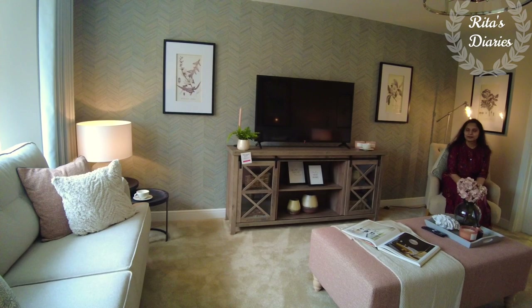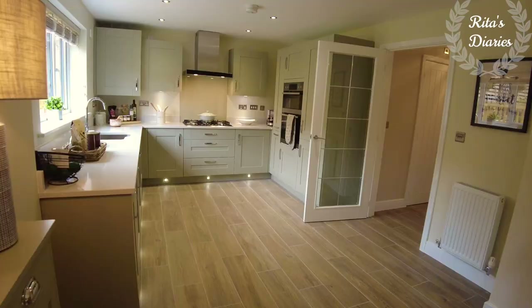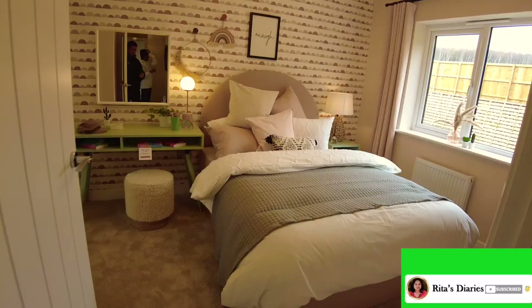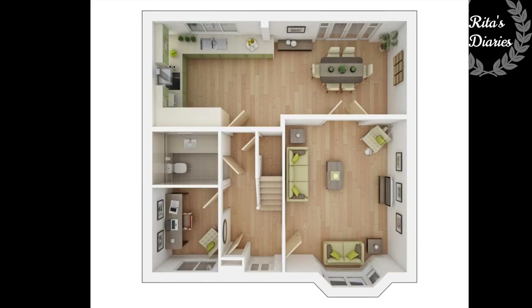Hi everyone, welcome back to another house tour. Hope you all are doing well. In today's video I'm sharing with you all an amazing four bedroom detached property — this is the Manfred from Taylor Wimpey. Stay tuned and watch this video till the end, it could be useful to you. This property is located in Leeds.